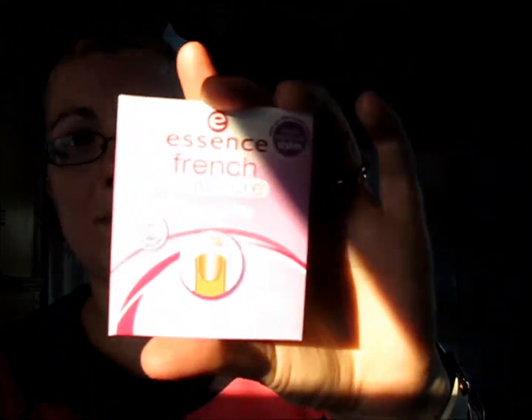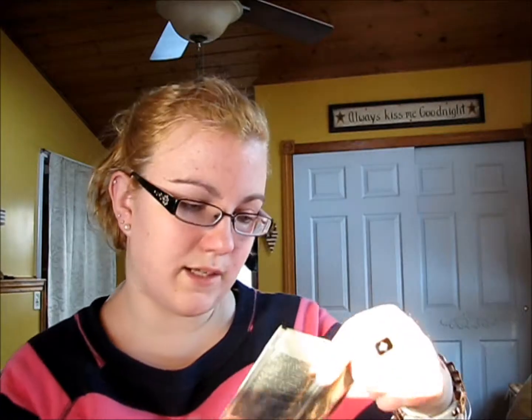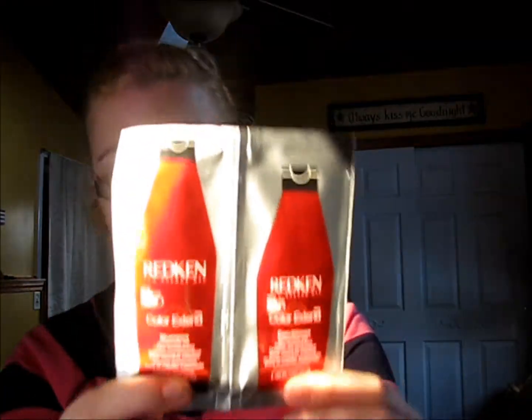The last thing I got from Essence is the French Manicure Tip Guides. The free samples I got from Ulta this time are the Redken Color Extend Shampoo and Conditioner. Being a blonde with color-treated hair, I definitely need things to make my color last.